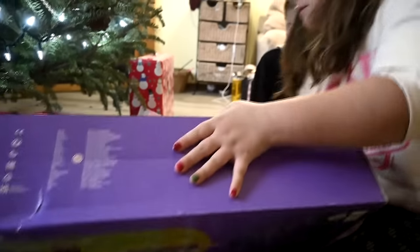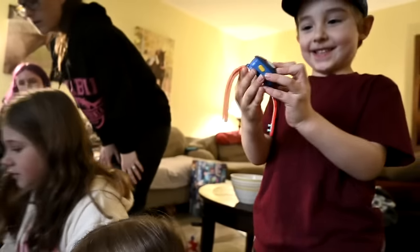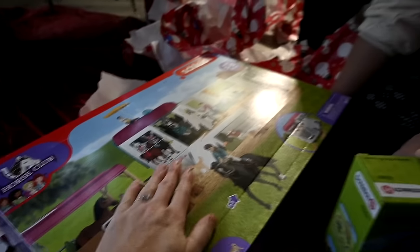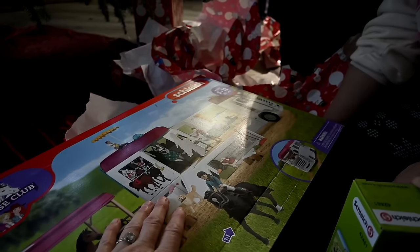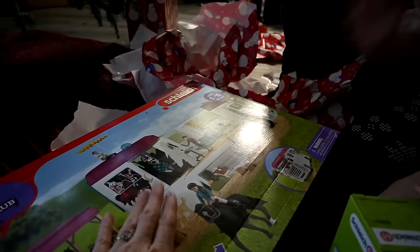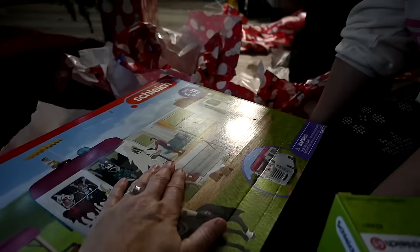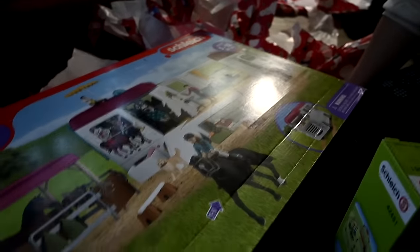So this is what Brooklyn asked Nana for. I love that. So it's like a horse trailer. Do you know what horse trailers are like? Well, you have one, don't you? In Europe, some of them have a house where you can stay and camp, and then the horses go in the back. So it's like going to a horse show. It's so cool.